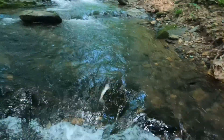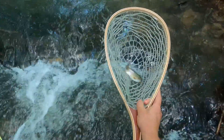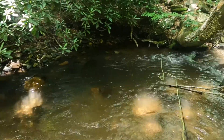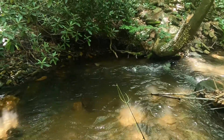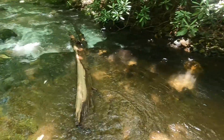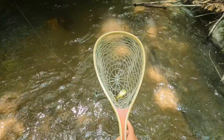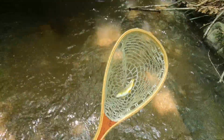There we go guys — another rainbow, number seven. There you go guys, got a brown trout — I heard those were in here but sure enough there it is. Number eight, a brown.